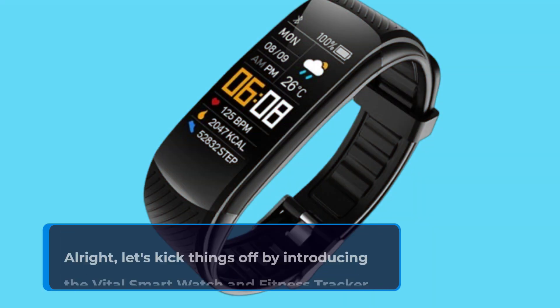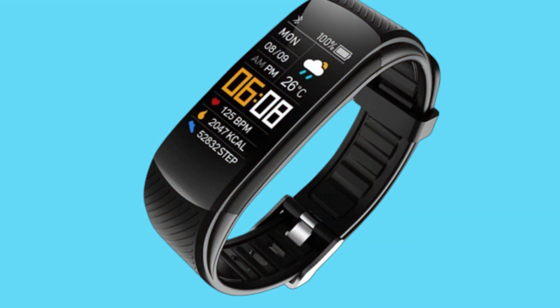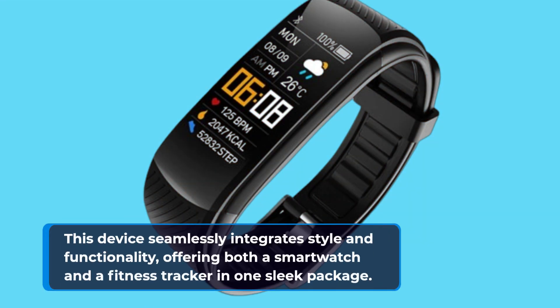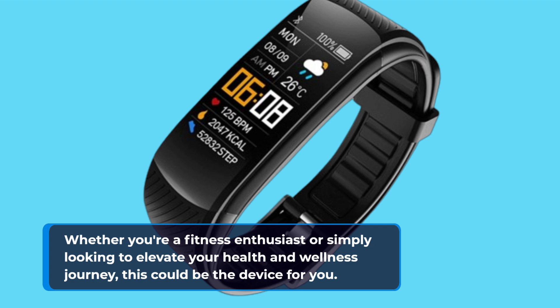Alright, let's kick things off by introducing the Vital Smartwatch and Fitness Tracker. This device seamlessly integrates style and functionality, offering both a smartwatch and a fitness tracker in one sleek package. Whether you're a fitness enthusiast or simply looking to elevate your health and wellness journey, this could be the device for you.